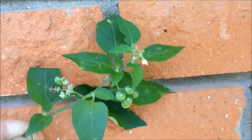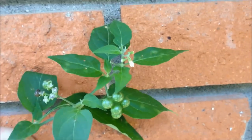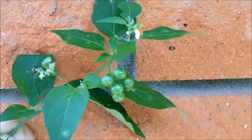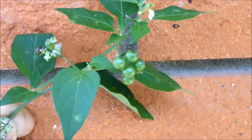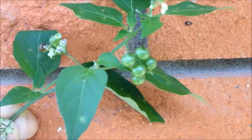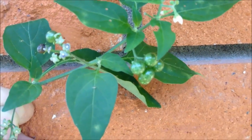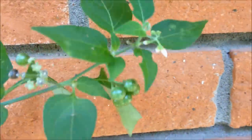I believe what I've found right here is called Black Nightshade. You do not want to eat the green berries. The ripe berries and the leaves are edible, but the green berries and the leaves have concentrated alkaloids. So if you eat the leaves, you probably want to cook them — that would reduce the toxicity.